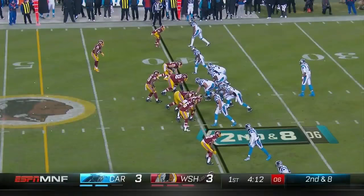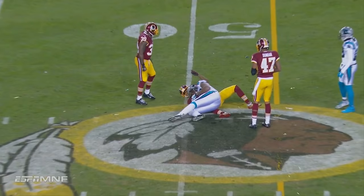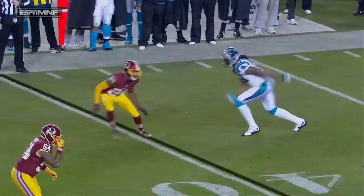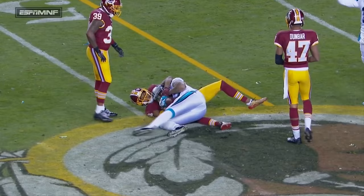One-man rush on second and ten — nothing wrong with Cam's shoulder there — and it's a first down to the 50-yard line to Kelvin Benjamin with Josh Norman in coverage. Gain of 12. That's all we heard about in the pregame: Josh Norman playing against his old teammates. Round one goes to Benjamin on a slant pattern.